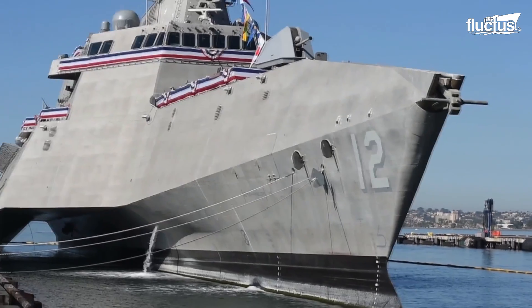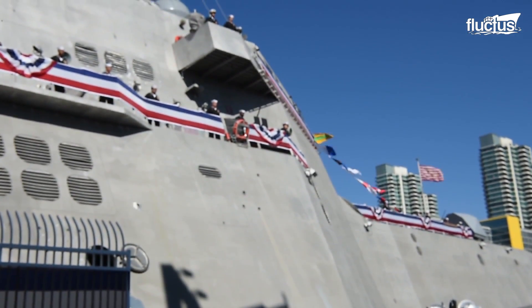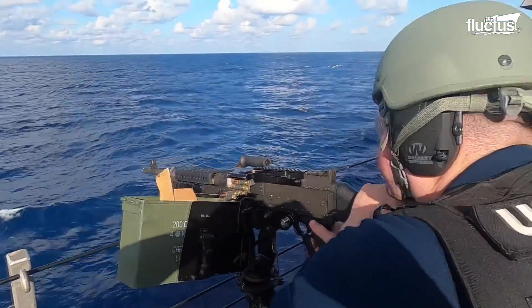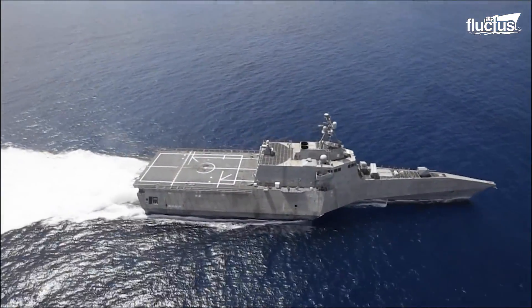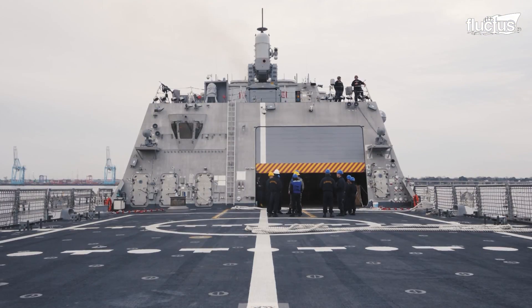The first Littoral Combat Ship, or LCS, was commissioned in 2008, and it has come a long way since. The growing threats of coastal mines, global piracy, maritime terrorism, quiet diesel submarines, and a myriad of other possible missions forces the Navy to constantly upgrade its LCS and its crewmen and women.